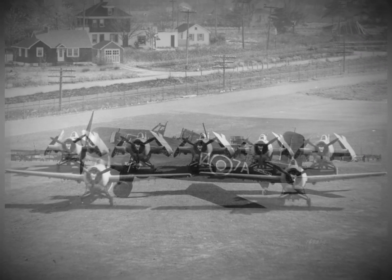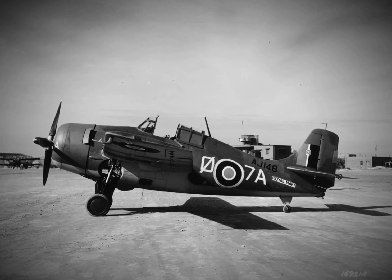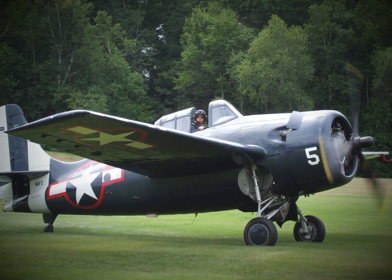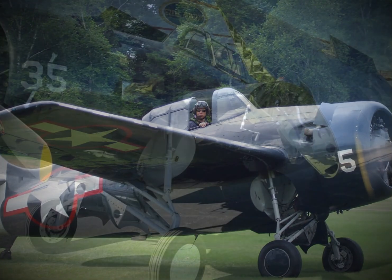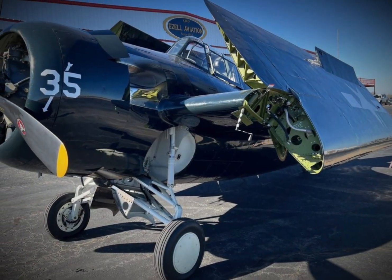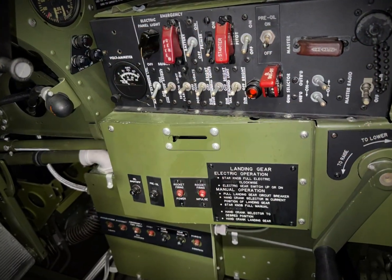Yet despite its aging design, the U.S. Navy found itself in a desperate position. Its growing fleet of small escort carriers, often referred to as jeep carriers, was highly vulnerable, and the Navy needed a versatile fighter to defend these essential vessels.